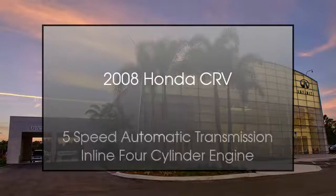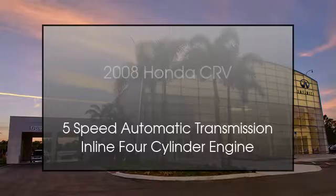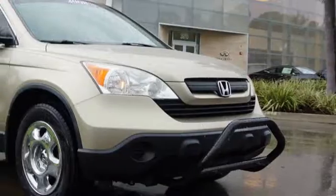This is a 2008 Honda CR-V. This crossover has a 5-speed automatic transmission and an inline 4-cylinder engine.